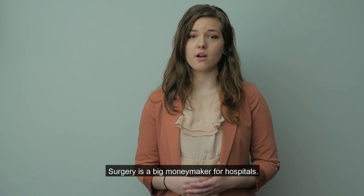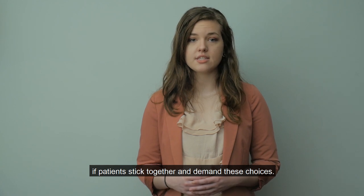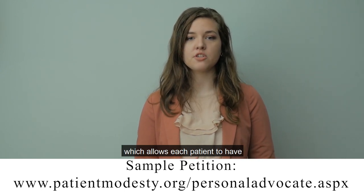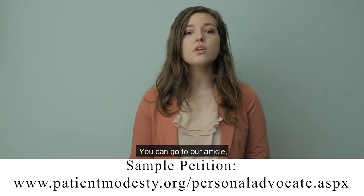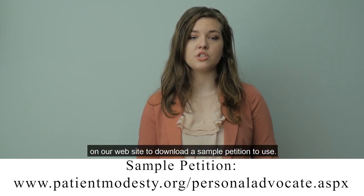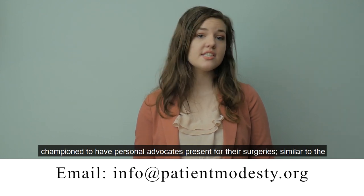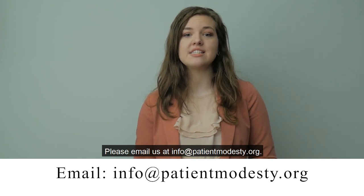The Minnesota hysterectomy patient scenario shows that we, as medical care consumers, can fight to have our chosen personal advocate protect us during surgery. Surgery is a big moneymaker for hospitals, and these facilities will give in to demands if patients stick together. For those passionate about having a personal advocate present for surgery, consider starting a petition at your hospital. You can go to our article, 'Why You Should Have a Personal Advocate for Surgery,' on our website to download a sample petition. Medical Patient Modesty would love to hear from people who have successfully championed having personal advocates present for their surgeries, similar to the hysterectomy patient from Minnesota. Please email us at info@patientmodesty.org.